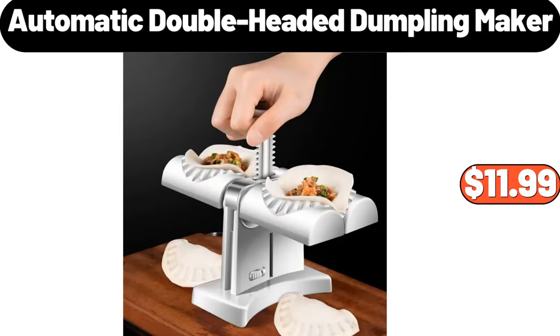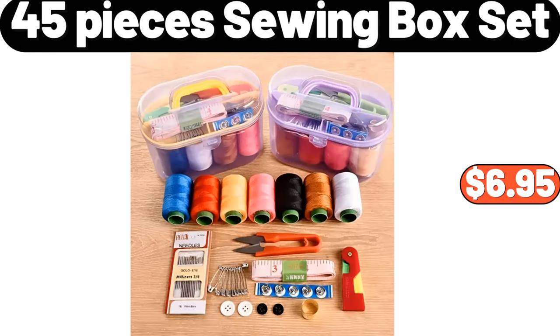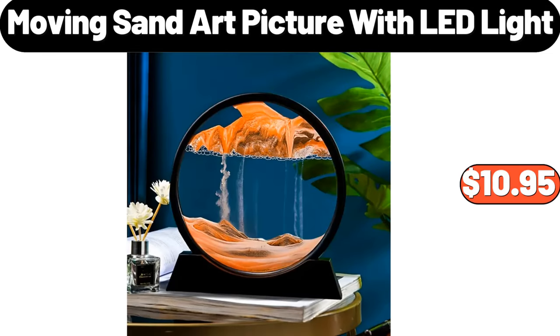Automatic Double Headed Dumpling Maker, $11.99. Crafting Cast Iron Brazier, $24.99. 45-Pieces Sewing Box Set, $6.95. Moving Sand Art Picture with LED Light, $10.95.